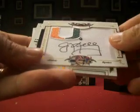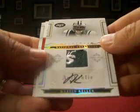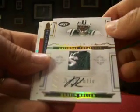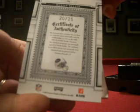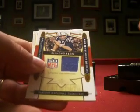Next up, Jim Kelly, a signature patch, that one numbered 22 out of 25. Love these patches. Dustin Keller, rookie with the S from the Jets, prime jersey auto, number 20 out of 25. But another nice patch from this product.